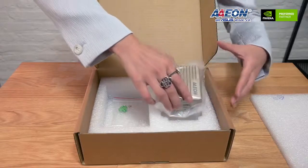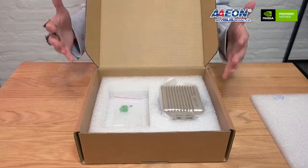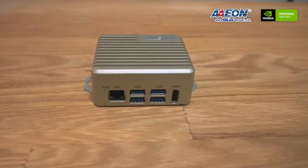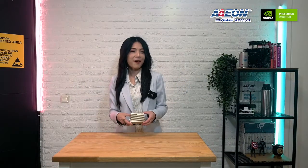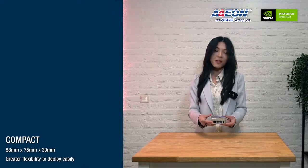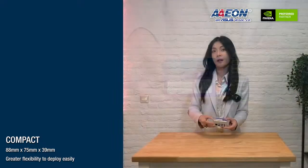There is one extra phoenix connector included. The system is ready for integration for many business use cases, and if the customer needs, they can order an extra power connector and power cord from our company. The Boxer 8251 is really compact — the dimension is 88 by 75 by 39 millimeters. I have a credit card on hand to compare the size, and as you can see it's almost exactly the same size as the credit card, and it's pretty light.